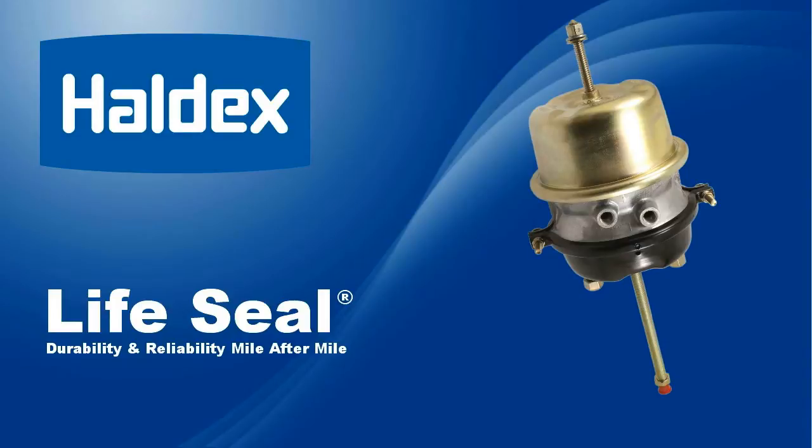We are committed to improving spring brake products to completely eliminate hidden obstacles to performance and service life, especially the problems of premature spring fracture and chamber contamination. The Haldex LifeSeal Actuator technology is the result of that commitment and raises the bar of your expectations.